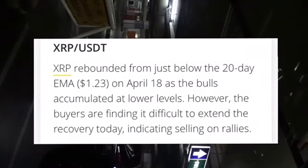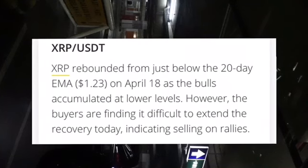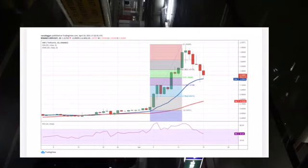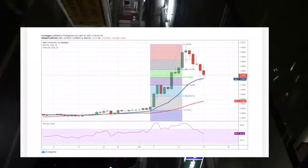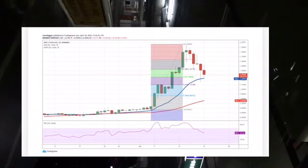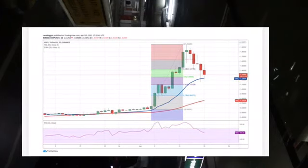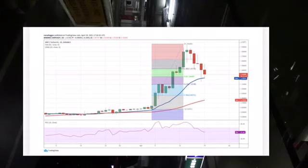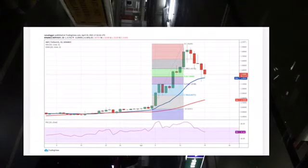I'm gonna use the daily chart — you can also use the four-hour chart. On the daily chart, if the bears push the price below the 20-day exponential moving average, a drop to the 61.8% Fibonacci retracement level at 1.10 USD is really possible. A break below this level could intensify selling and pull the XRP/USDT pair down to the 78.6% Fibonacci retracement at 0.86 USD.